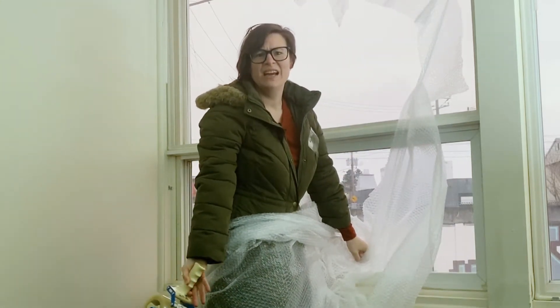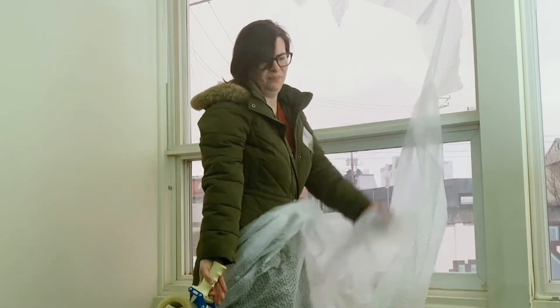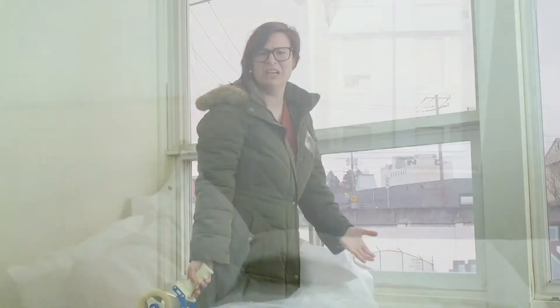Has this ever happened to you? Every year it's the same thing — cold air comes right through my windows. I put this window wrap up and it does nothing. I hate it. But what else can I do?